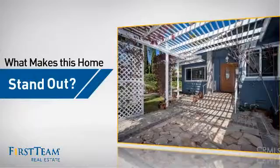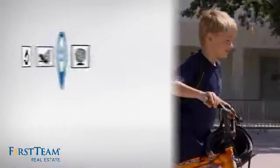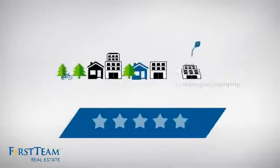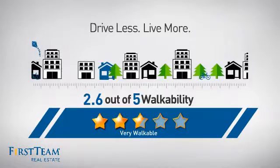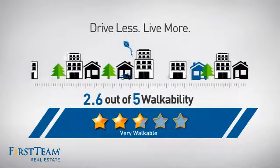But let's talk about what really makes this home stand out. Parents will be happy to know that it's located near a school. And with a walkability score of 2.6, the neighborhood is a very walkable place to live, for a healthier lifestyle, shorter commutes and the ability to run errands on foot.